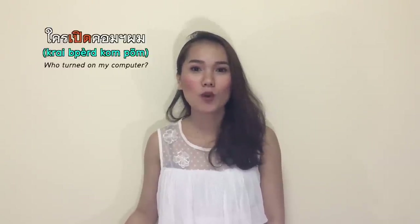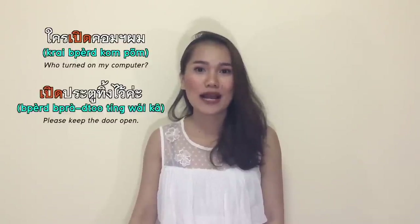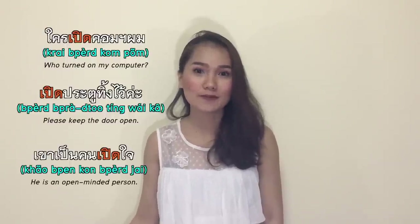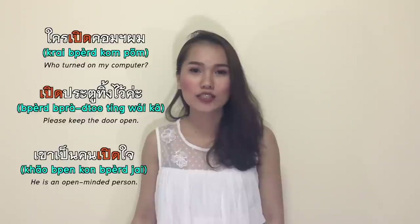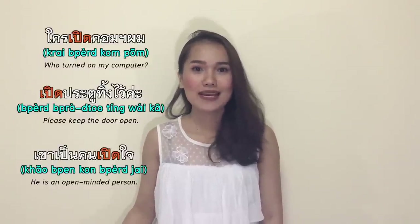เปิด means to open or to turn on an electric device, such as a computer, laptop, Bluetooth headphones, or a phone. เปิดใจ means open-minded. ใครเปิดคอมผม — who turned on my computer? เปิดประตูทิ้งไว้ — please leave the door open. เขาเป็นคนเปิดใจ — he is an open-minded person.